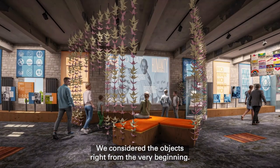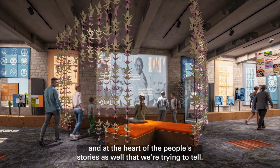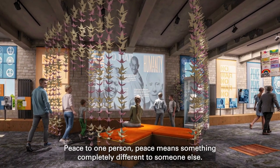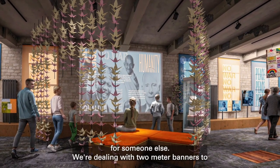We considered the objects right from the very beginning — they're really at the heart of these stories and at the heart of the people's stories as well that we're trying to tell. Peace means something completely different to someone else, and so an object of peace for one person is completely different to someone else.